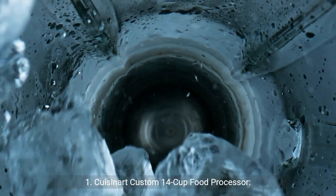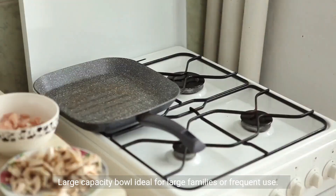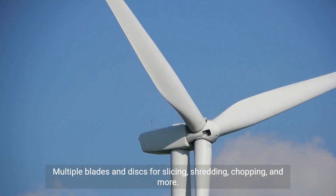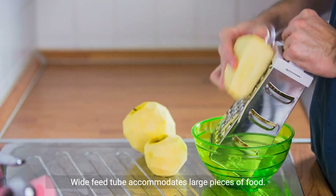1. Cuisinart Custom 14-Cup Food Processor. Pros: powerful motor tackles even the toughest ingredients; large capacity bowl, ideal for large families or frequent use; multiple blades and discs for slicing, shredding, chopping, and more; wide feed tube accommodates large pieces of food; easy to use and clean with dishwasher-safe parts.